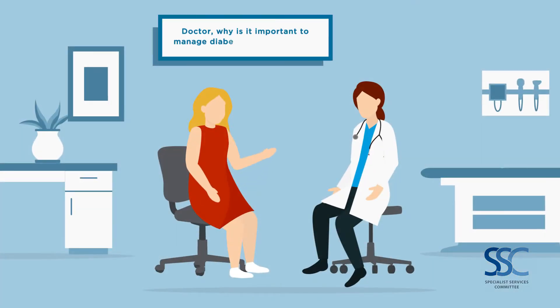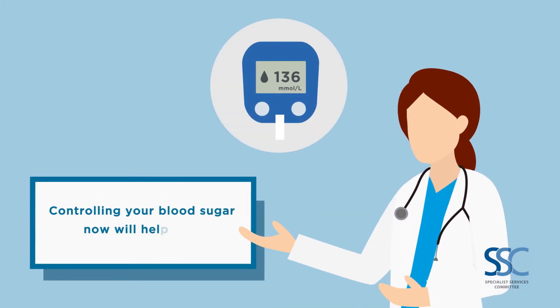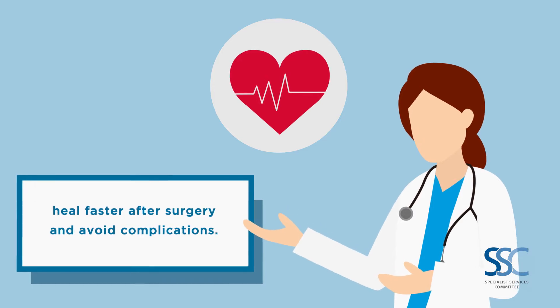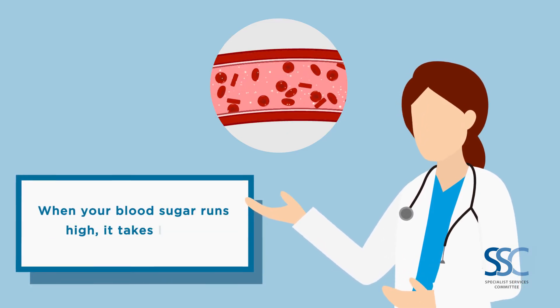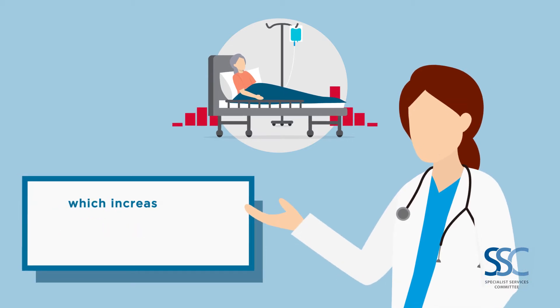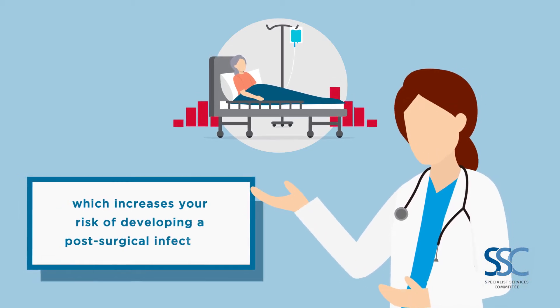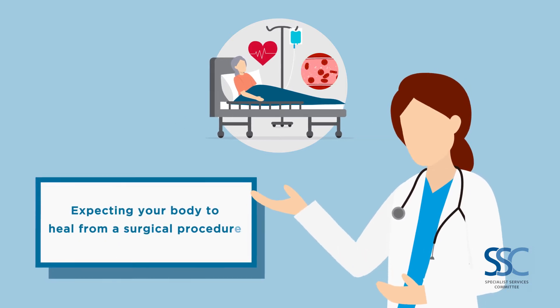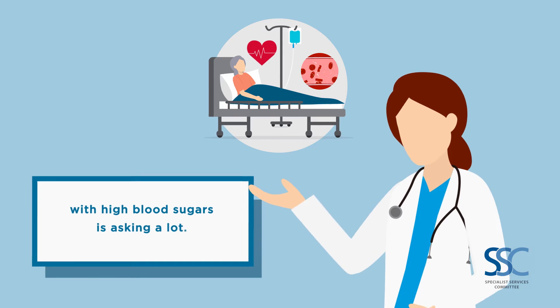Doctor, why is it important to manage diabetes before surgery? Controlling your blood sugar now will help you heal faster after surgery and avoid complications. When your blood sugar runs high, it takes longer to heal from even minor wounds and infections, which increases your risk of developing a post-surgical infection. Expecting your body to heal from a surgical procedure with high blood sugars is asking a lot.